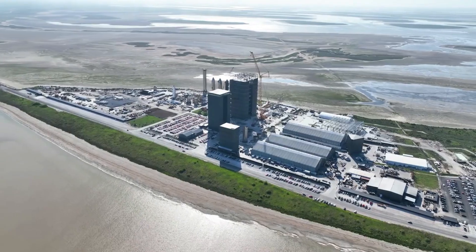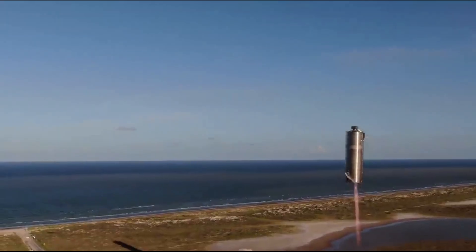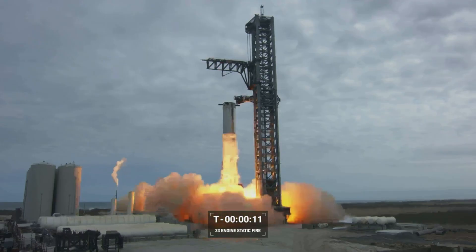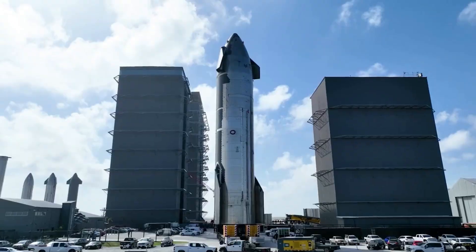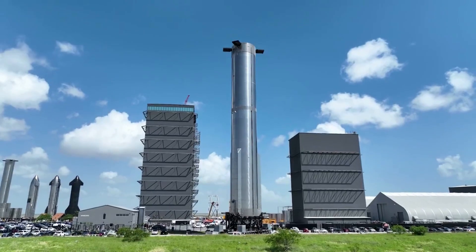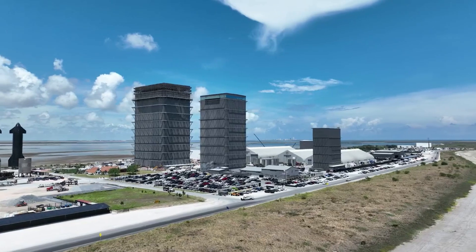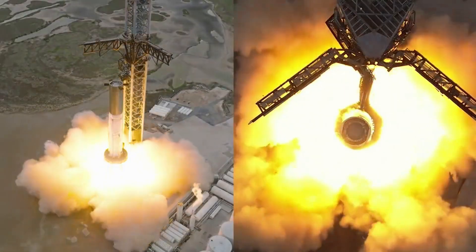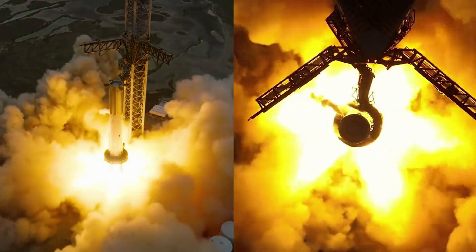SpaceX has been developing and testing Starship rapidly for years now. What started with small hops using Starhopper and SN5 has now become some of the most powerful rocket tests in the world. Down in Boca Chica, Starbase has been working in overdrive as they continue to make progress on Starship's first orbital test flight. Yesterday, one of the most significant developments toward this goal was completed with the first almost full booster static fire.